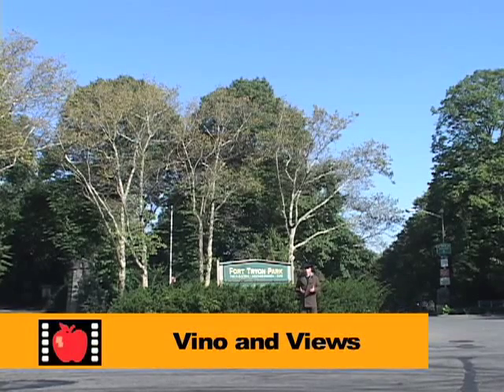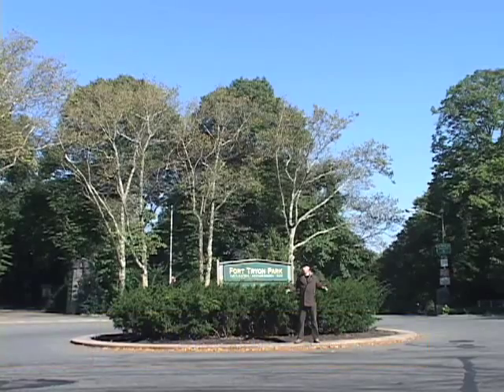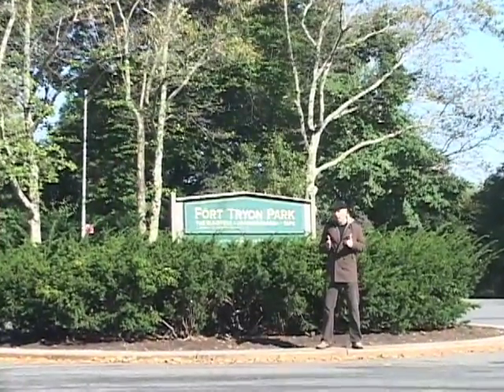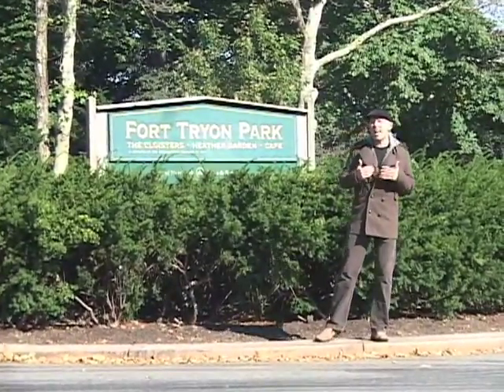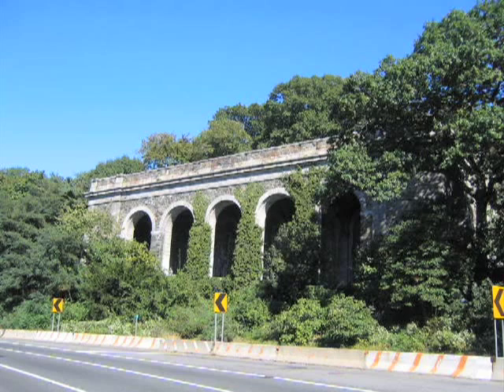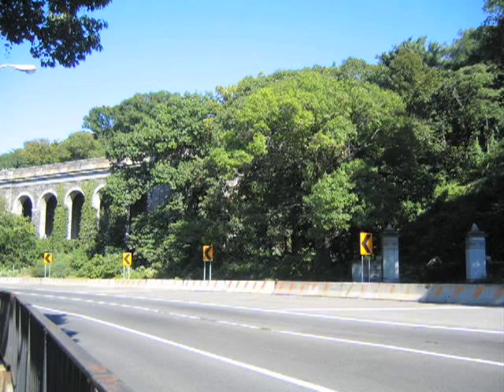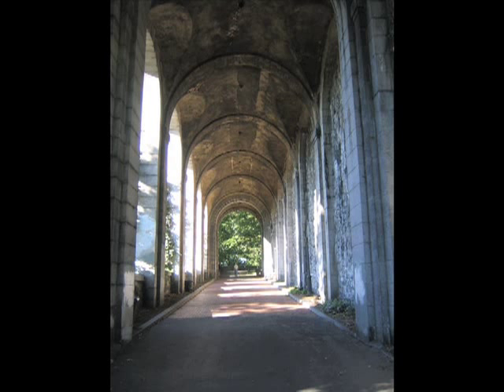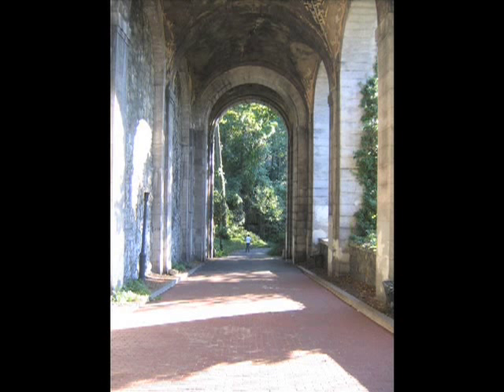Before Fort Tryon became a public park, this was a private estate and one of the grandest in all of Upper Manhattan. Built between 1901 and 1905 by Chicago capitalist CKG Billings, over 60 acres made up the grounds of Tryon Hall. It cost $2 million. In 1909, he sold the property to J.D. Rockefeller Jr. for $1.7 million and moved downtown.